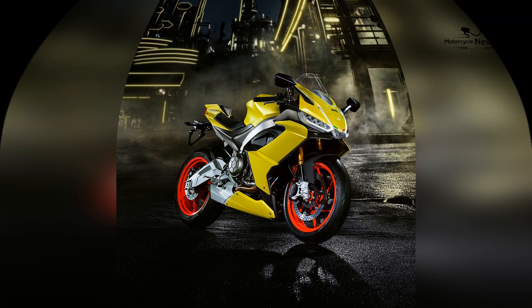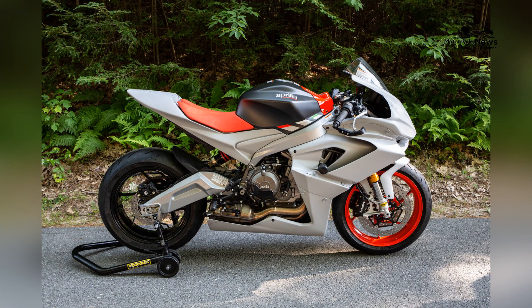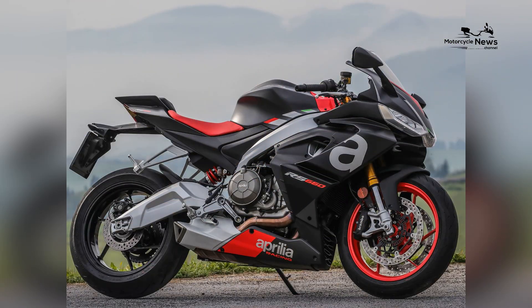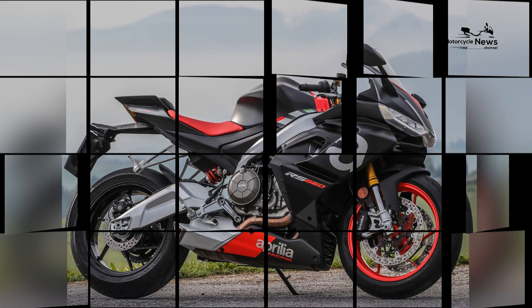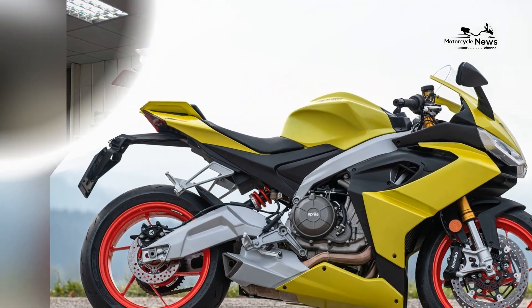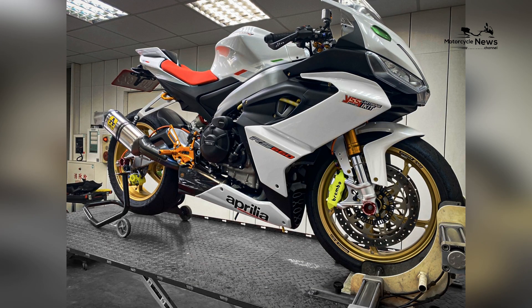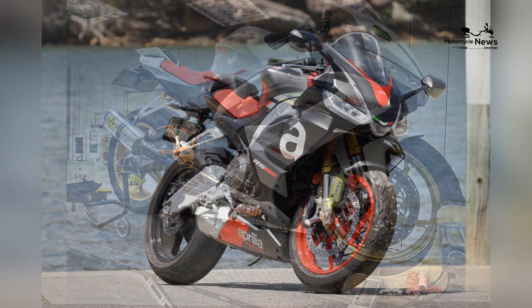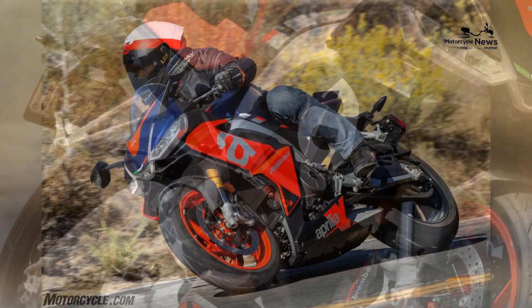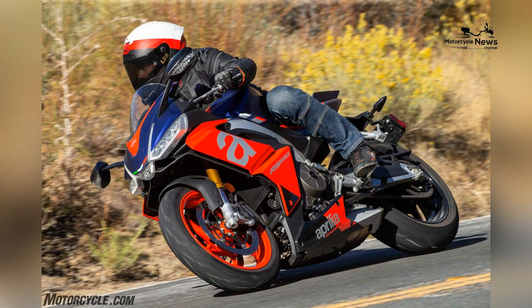Precise handling and nimble control: despite its potent power, the Aprilia RS660 exhibits precise handling and nimble control. Its lightweight chassis, responsive suspension, and agile characteristics make it easy for novice riders to confidently maneuver the bike, whether they're navigating corners or cruising city streets.